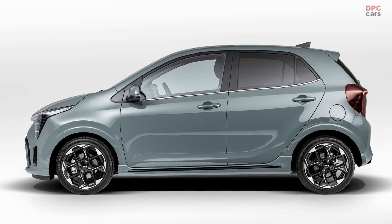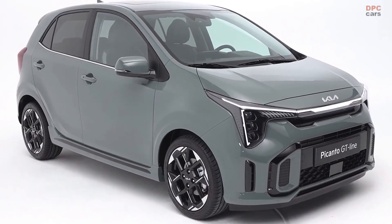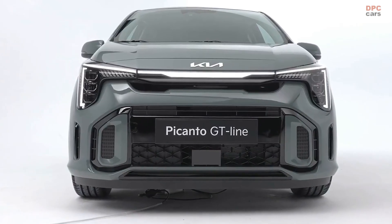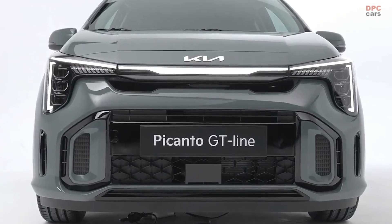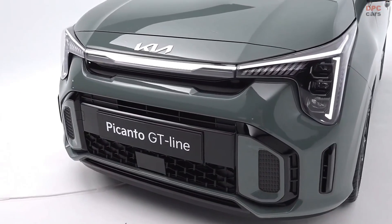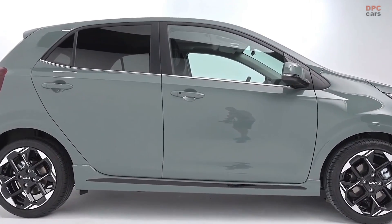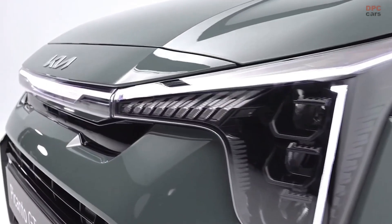The range-topping GT-Line trim of the 2024 Kia Picanto presents a front fascia that is visually intricate, featuring an array of captivating elements. Observant eyes will recognize design cues borrowed from the Niro, seamlessly integrated into the new Picanto — known as the Morning in certain markets including South Korea — imparting a bold and captivating appearance to this pint-sized vehicle.